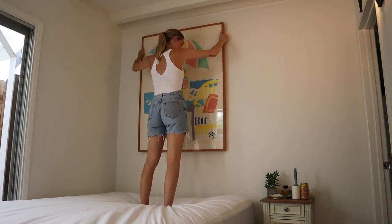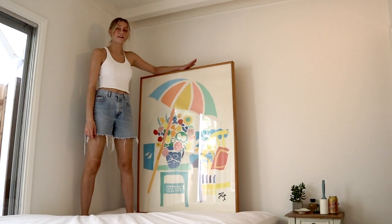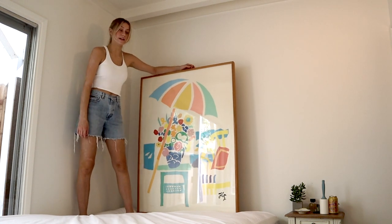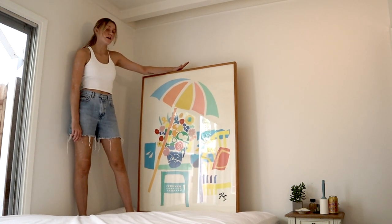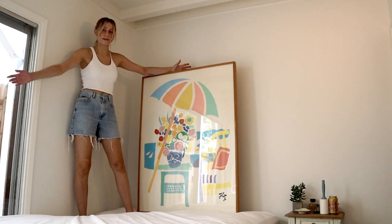That looks good to me. The next thing we're going to do is hang this giant print. If you saw it on my Instagram story, I found it at a thrift store, and honestly I think it's my favorite thrifted item I've ever bought. I think it kind of sets the tone for the bedroom.